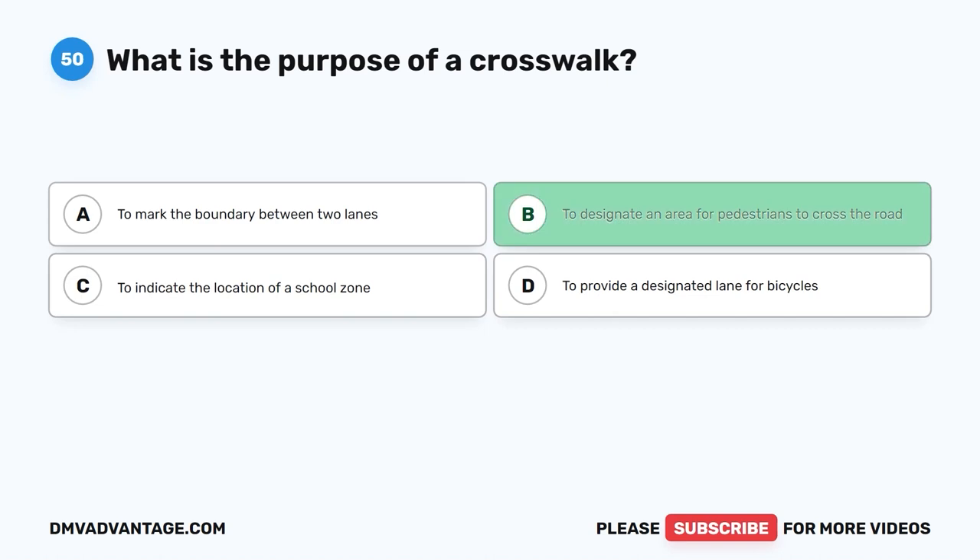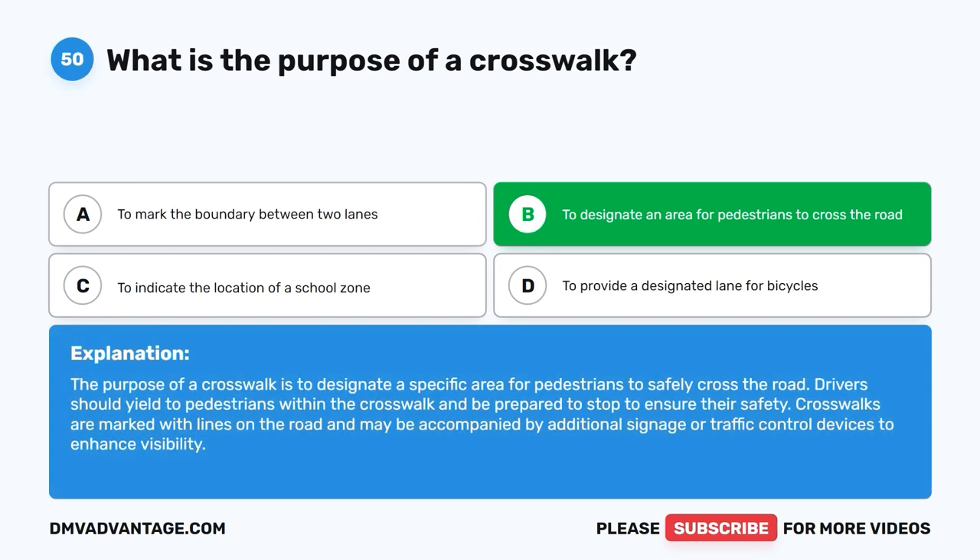The correct answer is B. To designate an area for pedestrians to cross the road. The purpose of a crosswalk is to designate a specific area for pedestrians to safely cross the road. Drivers should yield to pedestrians within the crosswalk and be prepared to stop to ensure their safety. Crosswalks are marked with lines on the road and may be accompanied by additional signage or traffic control devices to enhance visibility.